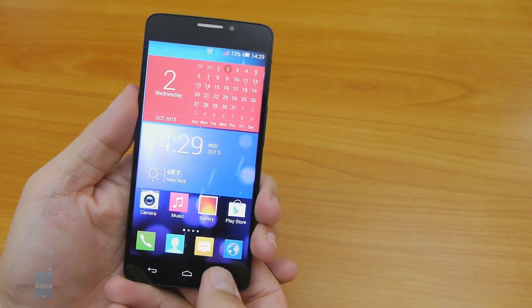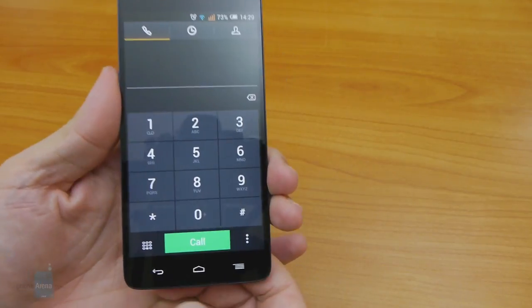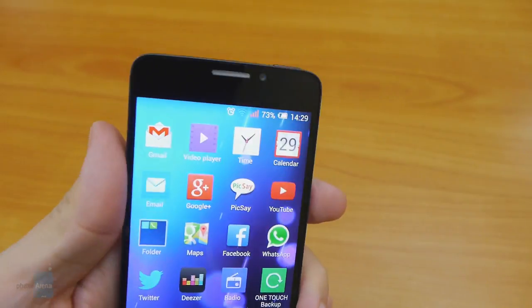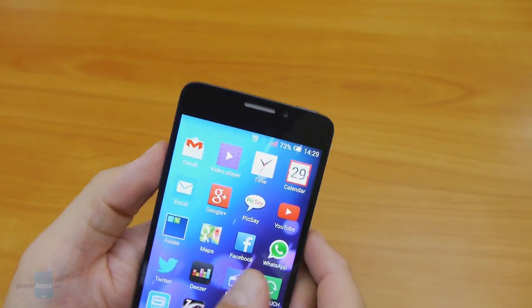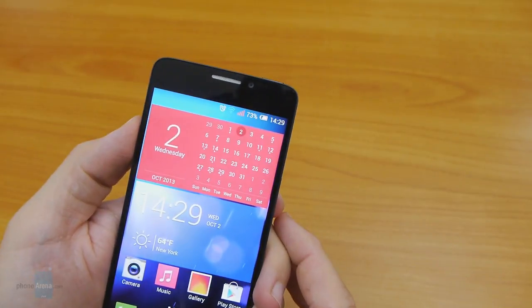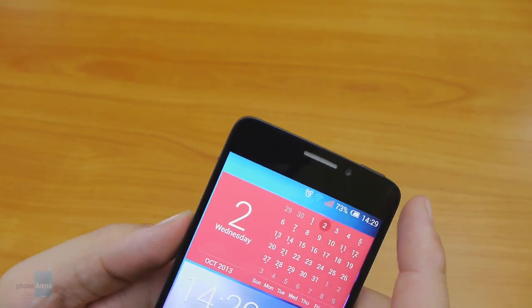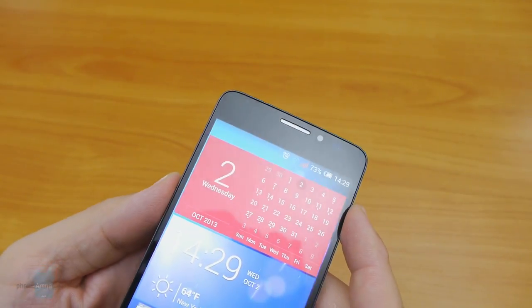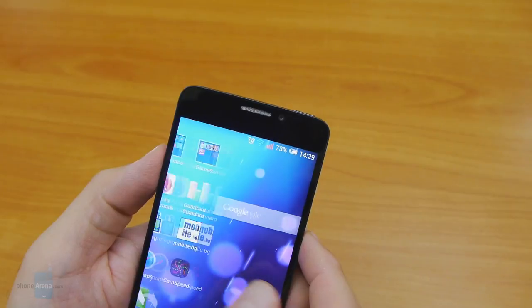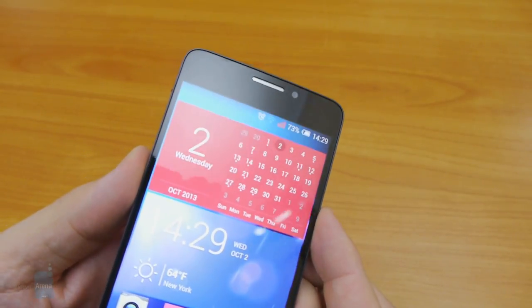There are three capacitive navigational keys beneath the display, which are not the most responsive but do the job. They're thankfully backlit, and the white light matches the small LED notification dot next to the earpiece, which lets you know the phone is charging or alerts you to missed calls and messages. There's also a 2 megapixel front camera up there, as well as an ambient light sensor that works like a charm, dimming or boosting the display based on lighting conditions.